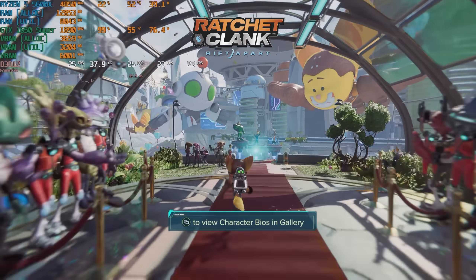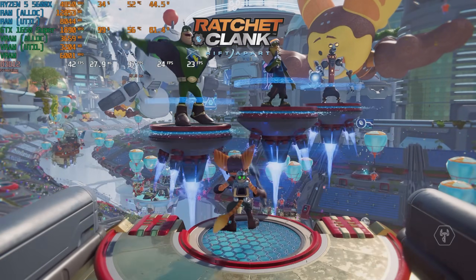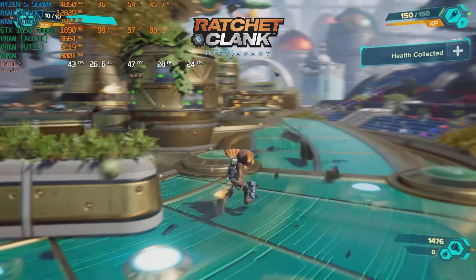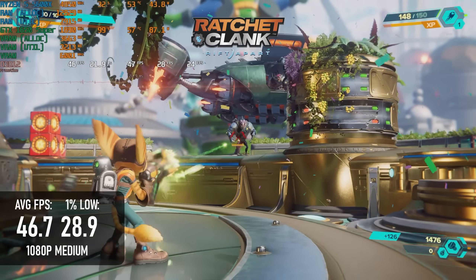The story's pretty similar in Ratchet and Clank at 1080p medium settings, though most of the poor performance is front-loaded into the beginning of the test. By the end of the tutorial section, averages hit 46 and lows are about a frame below 30fps.